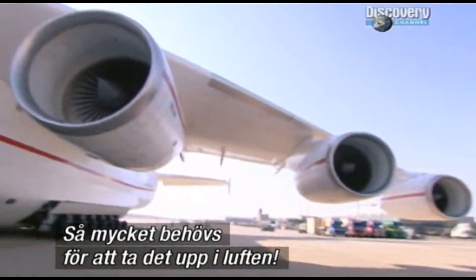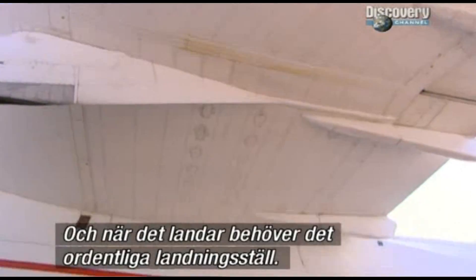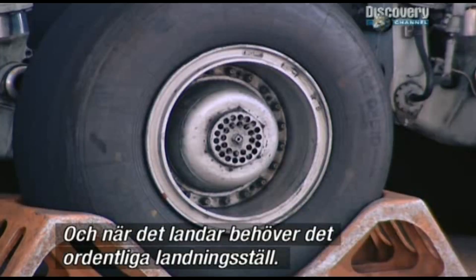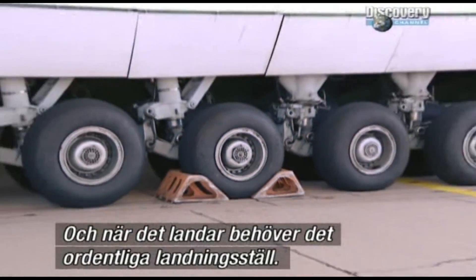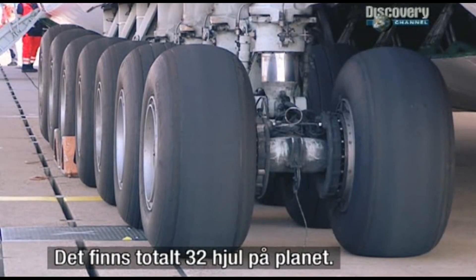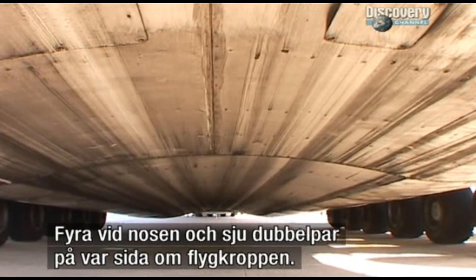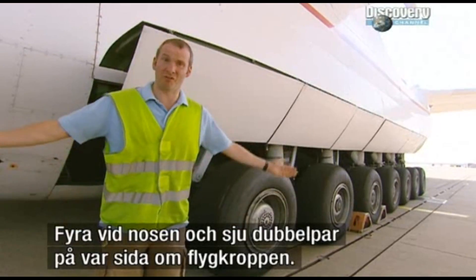Together they produce over 300,000 pounds of thrust — that's what you need to get all that weight into the air. And when it comes down, it needs some serious landing gear: 32 wheels in total, four at the nose, and seven double wheel sets on either side of the fuselage. A lot of rubber.